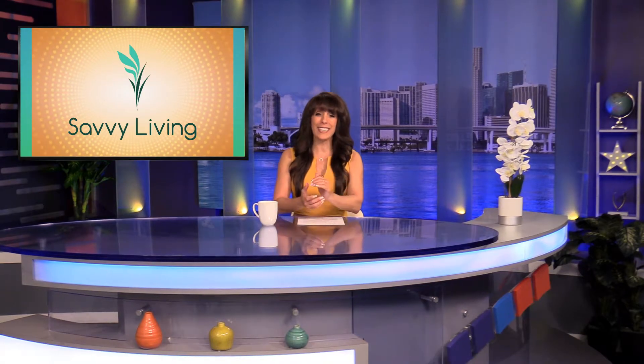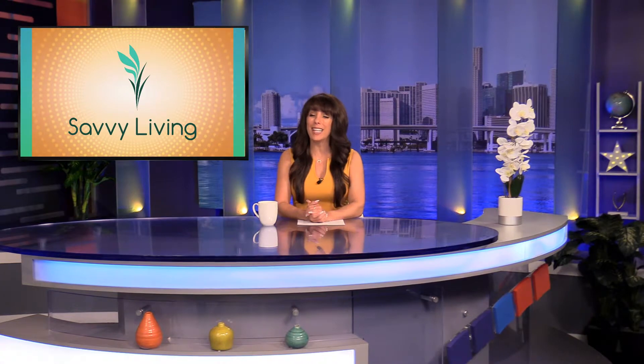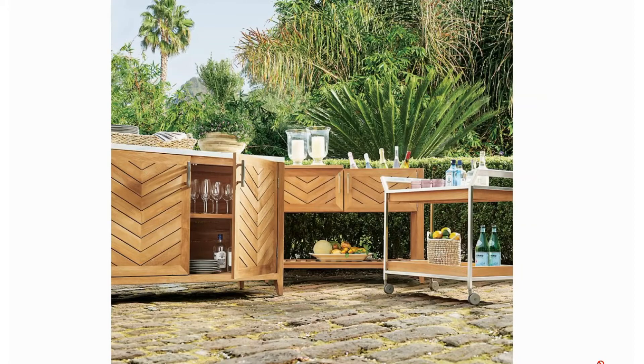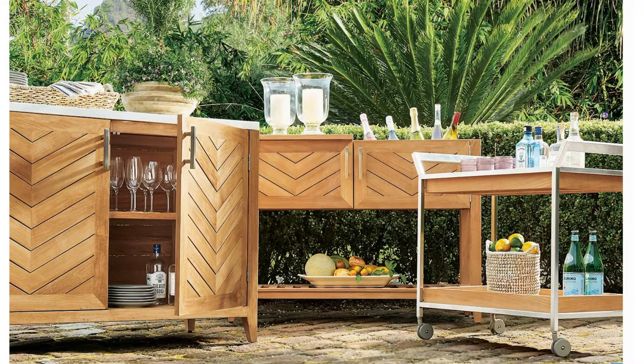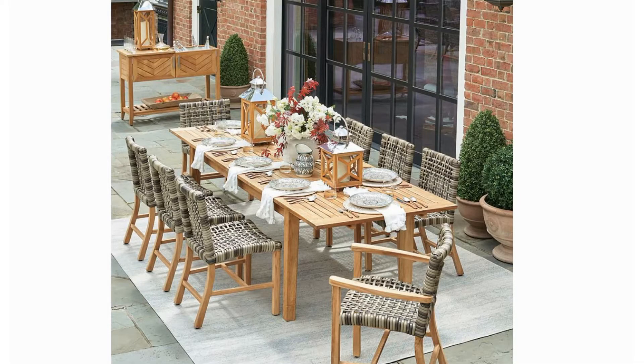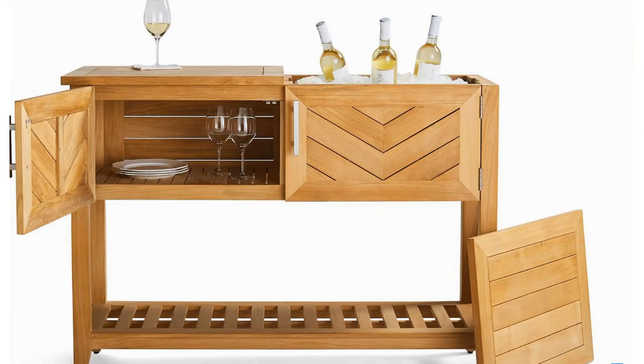Next, I want to tell you about some excellent finds for the home from Frontgate. The first is the Westport Console, which will help you live and celebrate in style. Crafted of natural high-quality teak and stainless steel, Frontgate's Westport Console is chic and built to last.